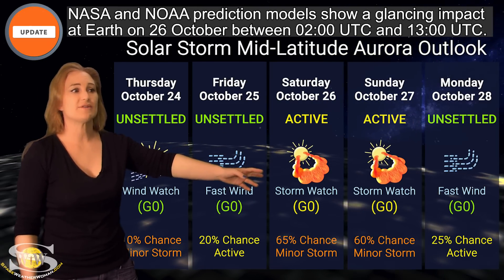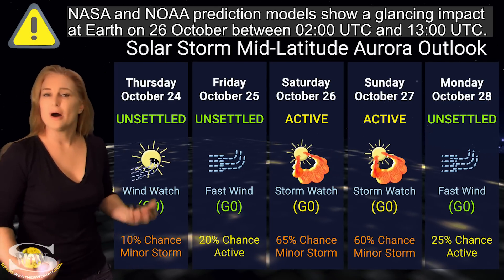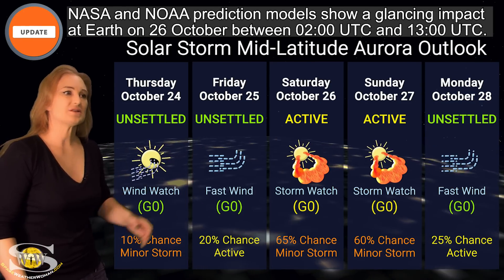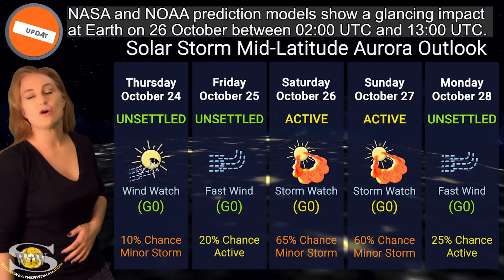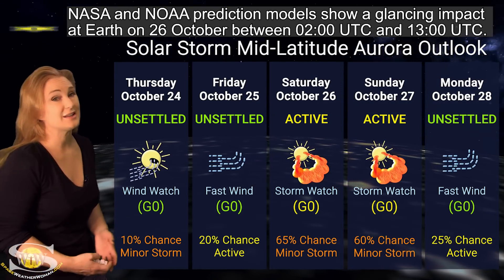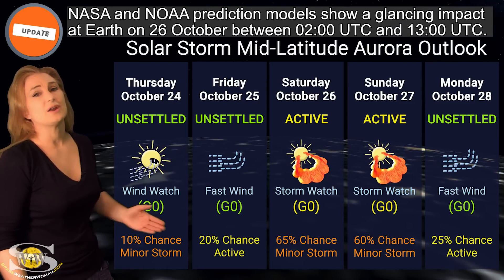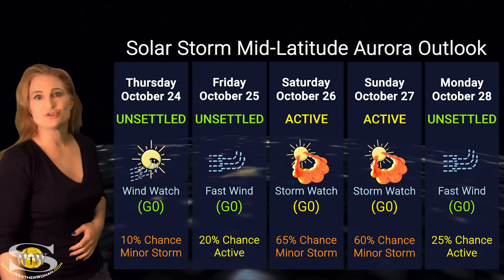By the 27th, we could get a bit of a chance again with that solar storm possibly hitting — it'll be pretty wispy. I'm giving us about a 15% chance of minor storm conditions, but likely we're not going to see all that much at all. So aurora photographers at mid-latitudes, you're likely going to have to sit this one out and wait for the new regions on the east limb to give us a chance for a bigger show.